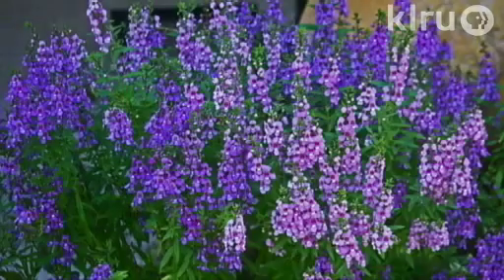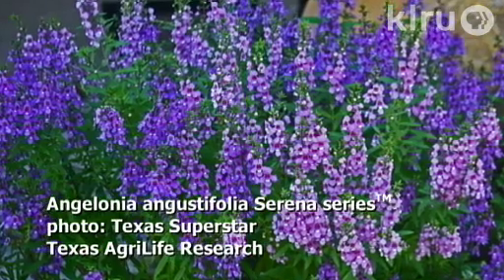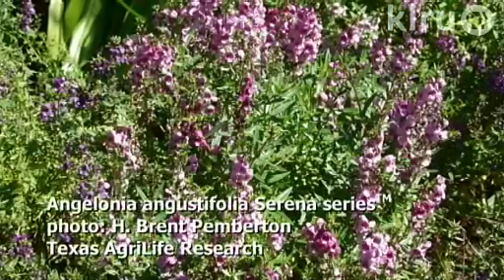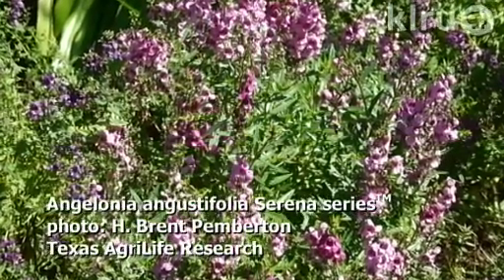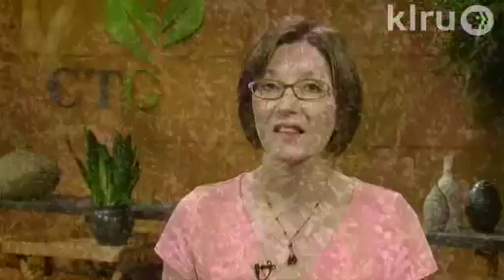Our plant this week is summer snapdragons, Angelonia angustifolia. It's a charming little summer annual that gets only 12 to 18 inches tall and wide. It flowers all summer long, even in our intense heat, making it a great plant for us. The bloom spikes can add an additional 6 to 12 inches to the height depending on the cultivar. The new Serena series of Angelonia is very heat-tolerant and great for Central Texas. Flower colors can be white, pink, purple, and lavender. Plant it in full sun or very light shade.